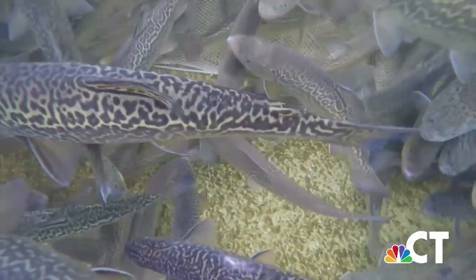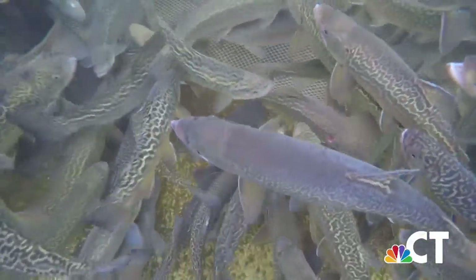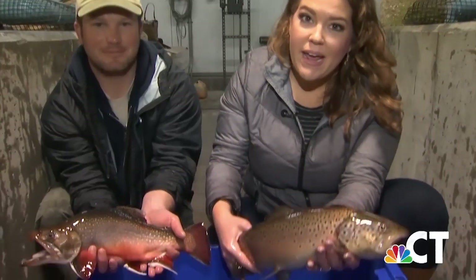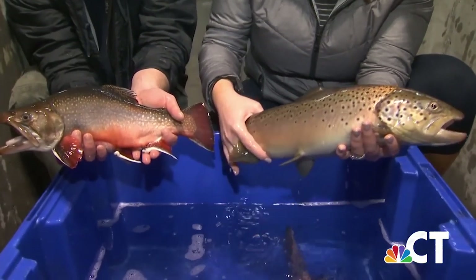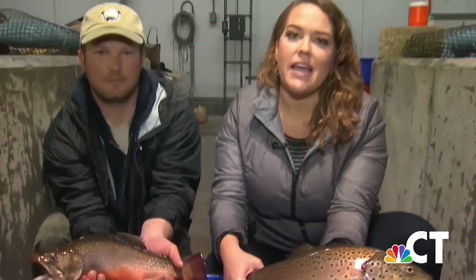Tiger trout are a hybrid, a cross between two kinds of fish. They're very rare in the wild, so instead they're bred by biologists inside. These here are the parent fish of a tiger trout — you take a female brown trout and a male brook trout, spawn them together, and that's how you get the tiger trout.